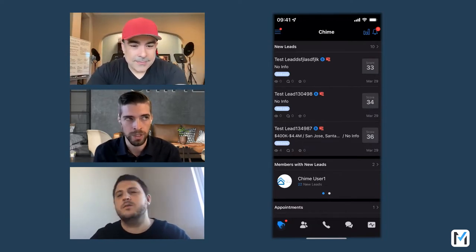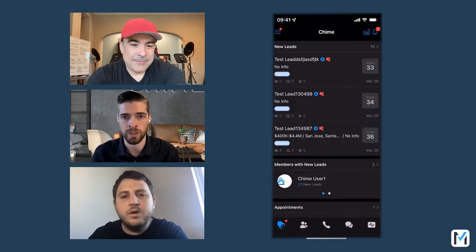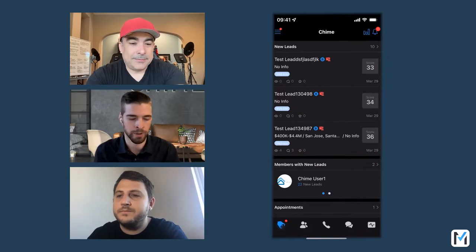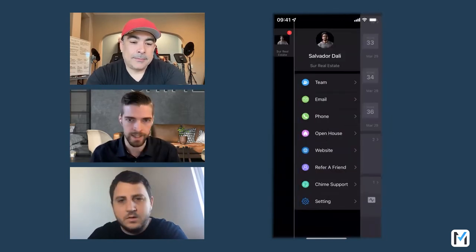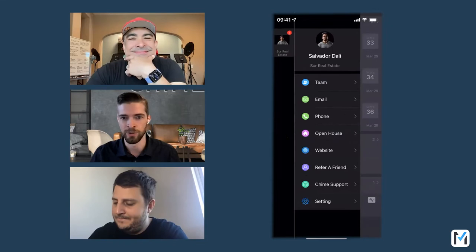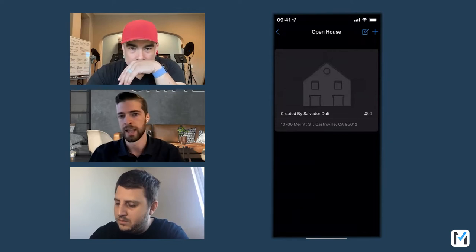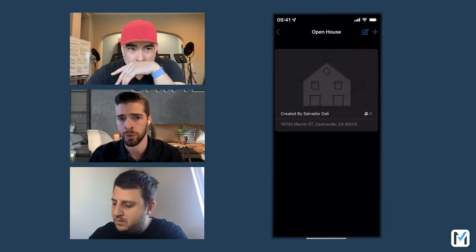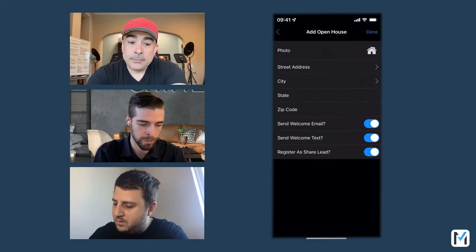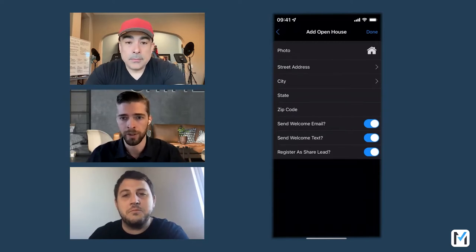Let's talk about the open house feature. When you're hosting an open house, you want to capture information in the moment. We've made it so you can use the Chime mobile app to do that on your phone — handing over your phone and allowing visitors to sign in directly. To do that, just hit the menu in the top left. You've got the open house tool right there. When I hit Open House, it lets me choose from existing forms or create one by clicking the plus button, choosing an address, and picking from available MLS listings.